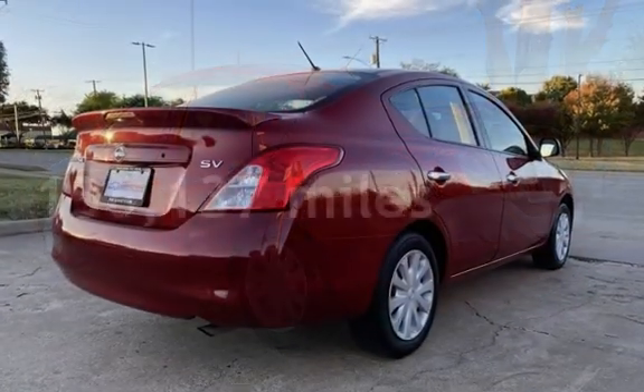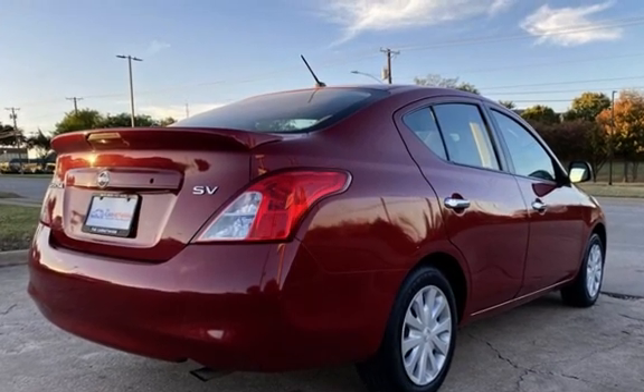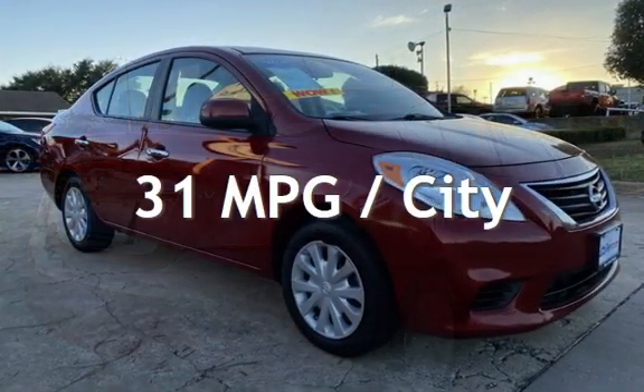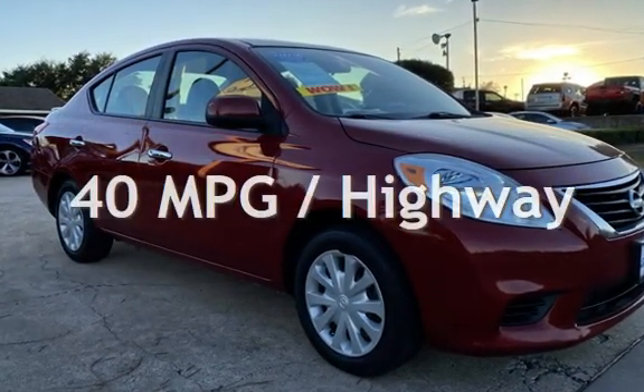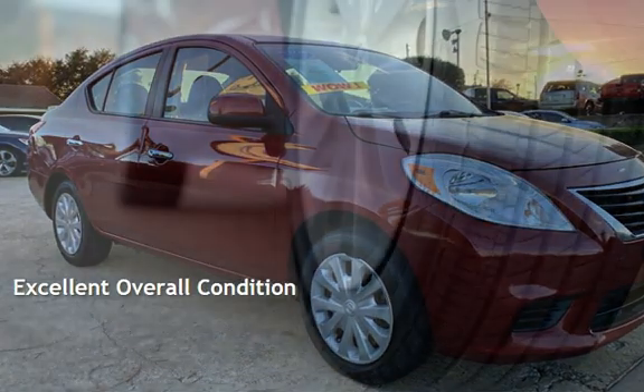This Nissan has less than 137,000 miles on the odometer. Estimated fuel economy for this vehicle is 31 miles per gallon in the city and 40 miles per gallon on the highway. This vehicle is in excellent overall condition.